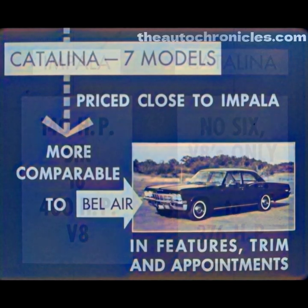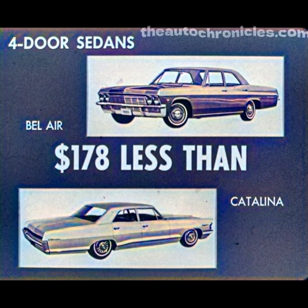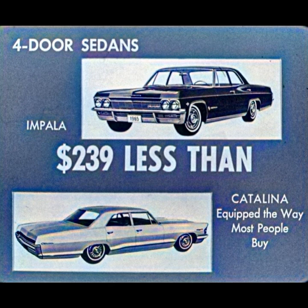How about price? The Catalina line consists of seven models priced close to Impala, but actually more comparable to Bel Air in features, trim, and appointments. In four-door sedans, Bel Air lists at $178 less than the Catalina, and we had to add a glove box light to the Catalina to bring it up to Bel Air standards. As for the Impala, the luxurious Impala four-door sedan costs a big $239 less than a Catalina equipped the way most people buy — equipping the Catalina with a whole list of features, from a foam front seat to a glove box light, all of which Impala offers as standard equipment, and equipping the Impala with deluxe wheel covers.